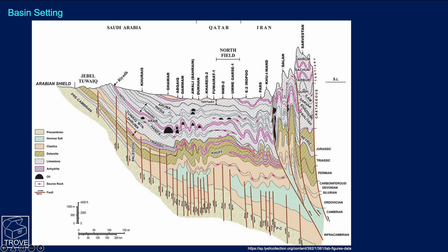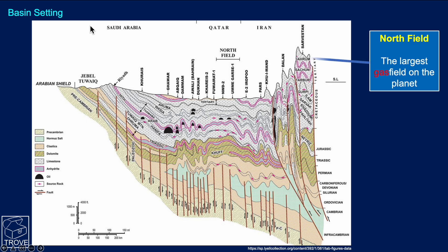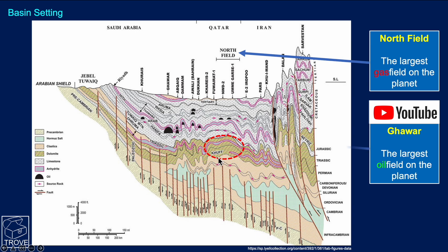Looking at the geological setting, we start over in the east in the Zagros Fold Belt — it's really a thrust belt, and you can see complex geology over there in central Iran. But as we move across to the west, we can see Iran through Qatar and out to Saudi Arabia. In the case of North Field, which is located here, it's actually reservoired within the Triassic and Permian Kuff Formation — that's the Arabic name. Ghawar, which we recently did a video on, is the largest oil field on the planet and is located in the Jurassic Arab carbonates in Saudi Arabia.